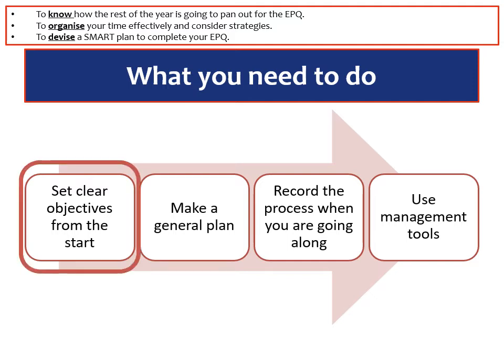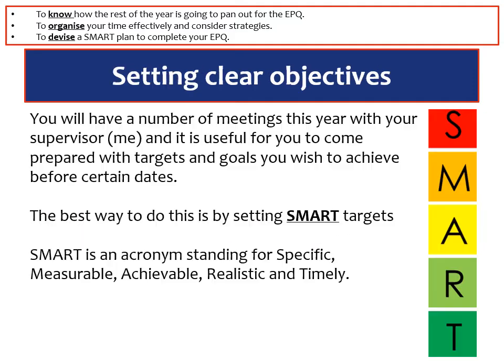Let's start off by talking about how we can set clear objectives from the start. You'll have a number of meetings this year with your supervisor — which might be myself or Dr. Magee — and it's useful for you to come prepared with targets and goals that you wish to achieve before certain dates. If you've done page five of the production log already, you'll have started to talk about your general topic areas and what kind of research you'll be doing. The best way to start setting clear objectives is to make sure that they're SMART targets.